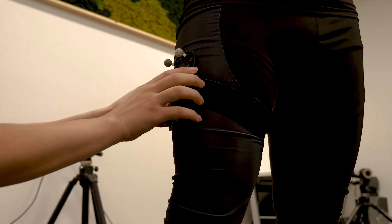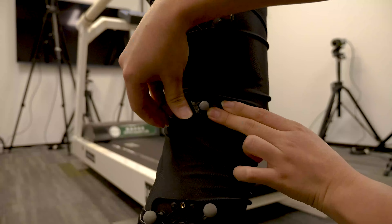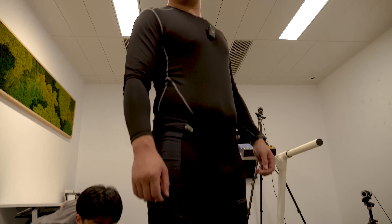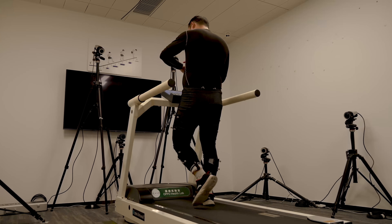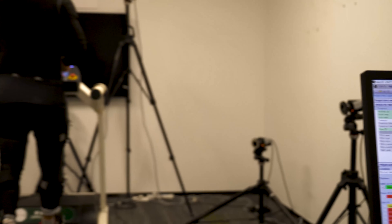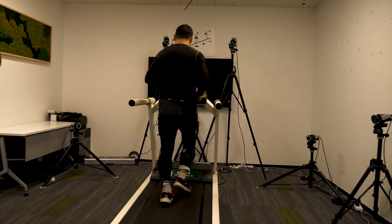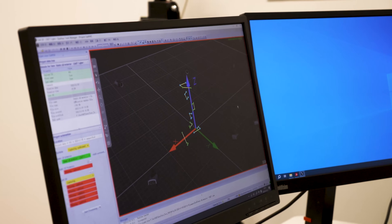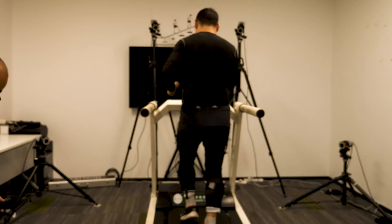The first test is the running posture test. The staff attached a bunch of tracking dots to my key-movement joints, making me look like a guy about to be sent to space. While running, the computer beside me built a real-time running model to capture my running posture and check if it was correct.